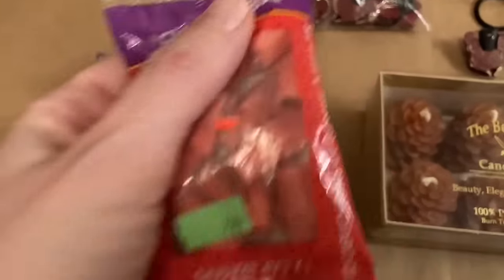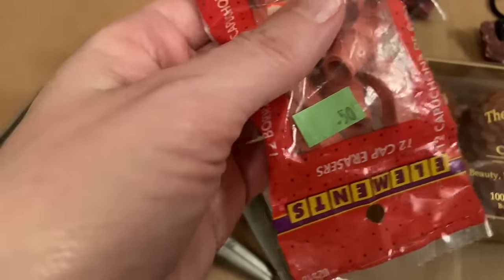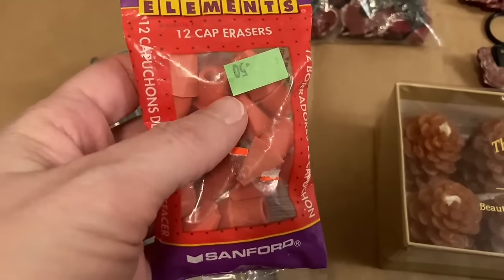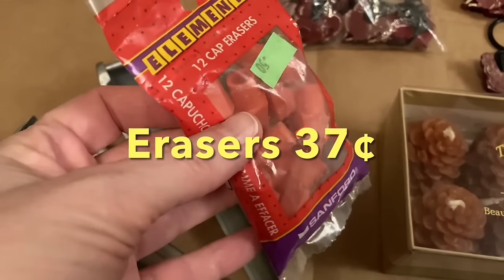Then for my office — well, I live in a tiny trailer, I don't have a real office, but I've got my little workstation for my YouTube channel. I got this eraser pack. It was $0.50, but I got it for $0.37. I thought that was a great deal.